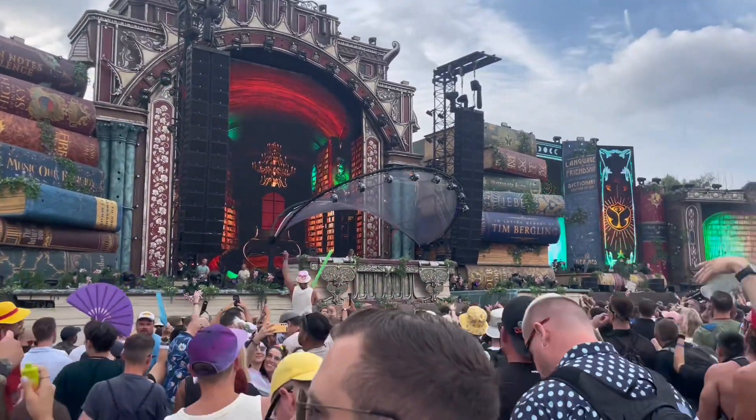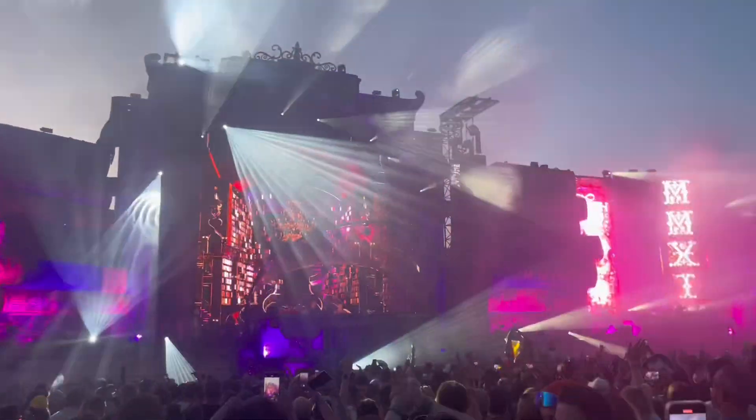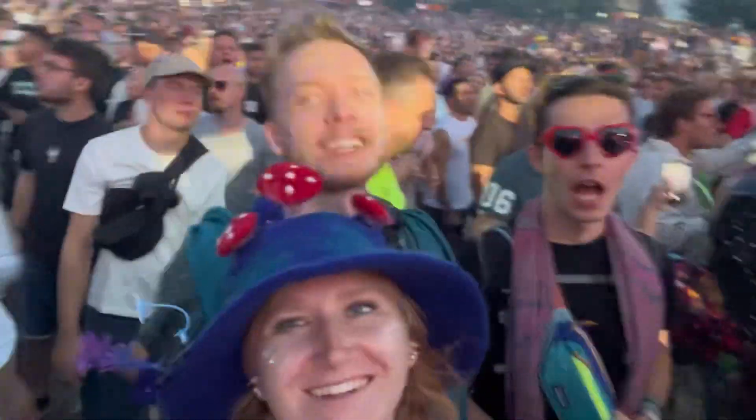This is the Library. Tomorrowland likes to reuse stages as much as they can — a few years back, I believe this was part of the main stage that was repurposed into its new life. We mostly spent our time here, at the main stage, and in the Freedom stage. Lost Frequencies had one of the best sets at the festival here.